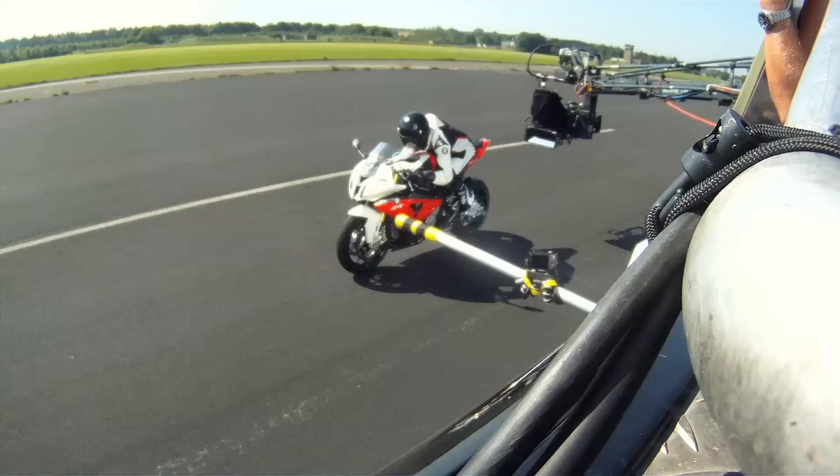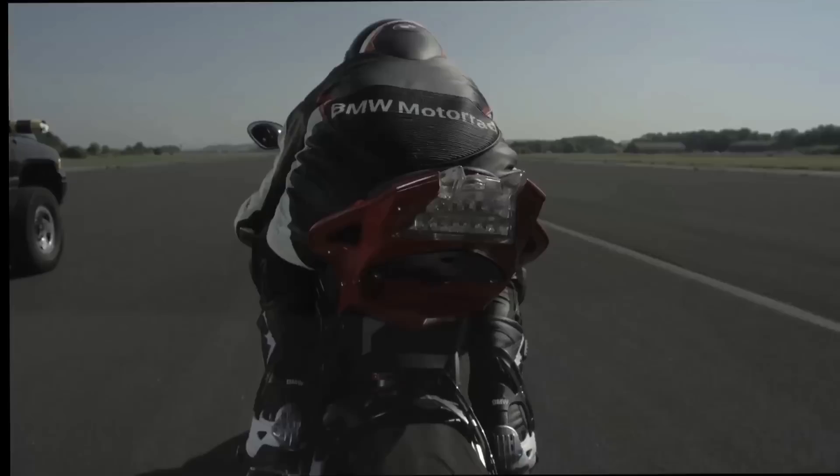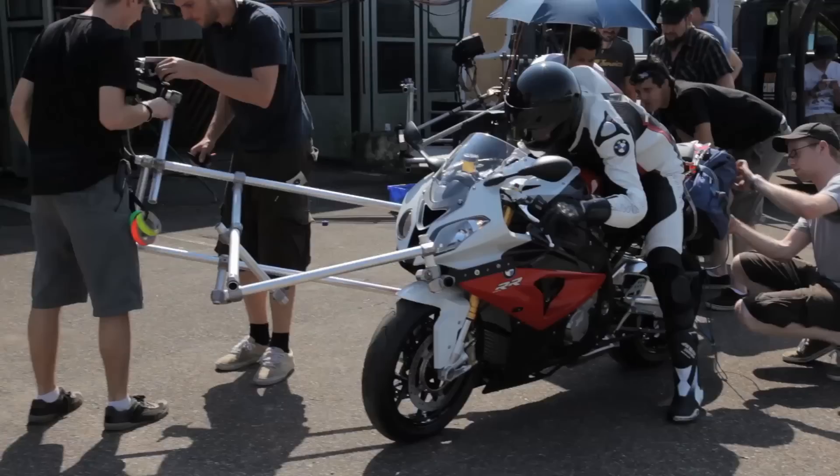To get the most 3D effect out of the shooting, we really need to have the motorbike as close as possible to the rig. In the end, if you see the bike going that close to the rig in 3D, it really pulls out of the screen and you see it almost coming towards your face. We created a small 3D rig and that gave us the chance to go up to 200 km per hour and shoot in 3D. That's really, I think, very special and I don't know if anybody ever did it before.